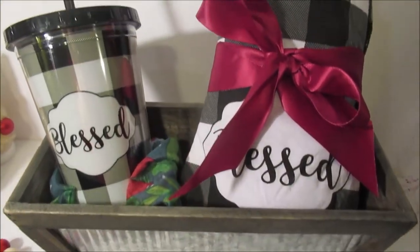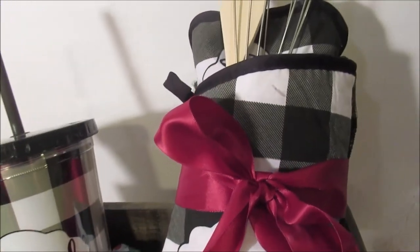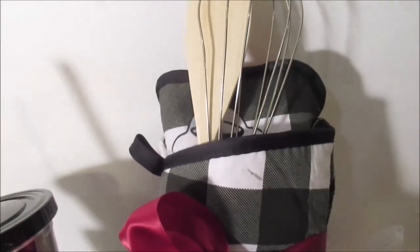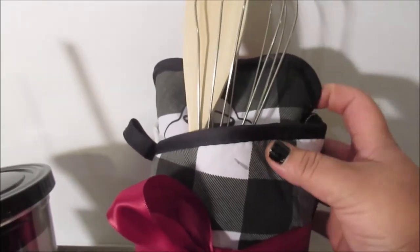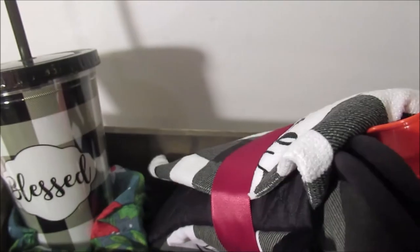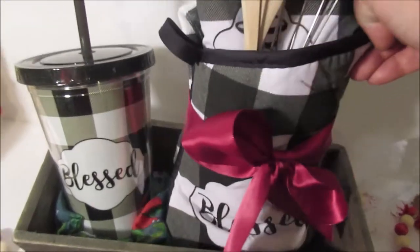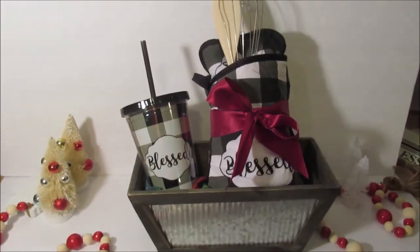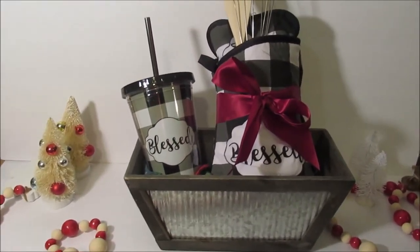Next up is our kitchen basket. All of these Buffalo check blessed items — I've got the potholders and the dish towel. I added in a couple bonus cookie cutters, and you could also add some cookie mix or brownie mix if you'd like. And then the tumbler to match. This would go great in anyone's kitchen.